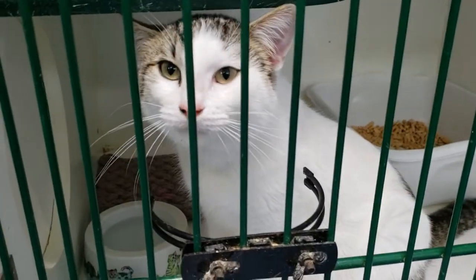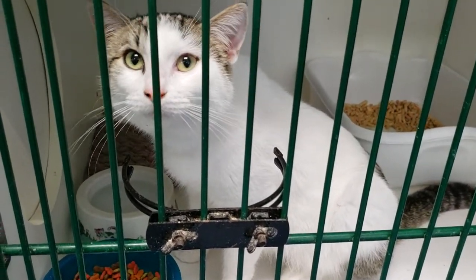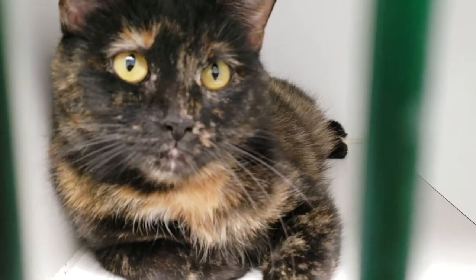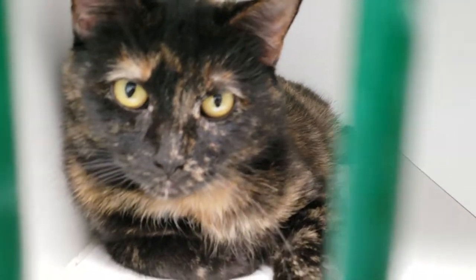We do have an ATM down here that works, but we always tell you to make sure that you bring cash with you, just so you have it on hand. So how much is the adoption fee?